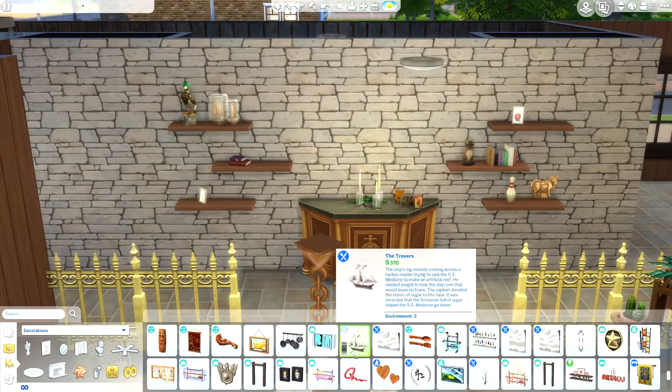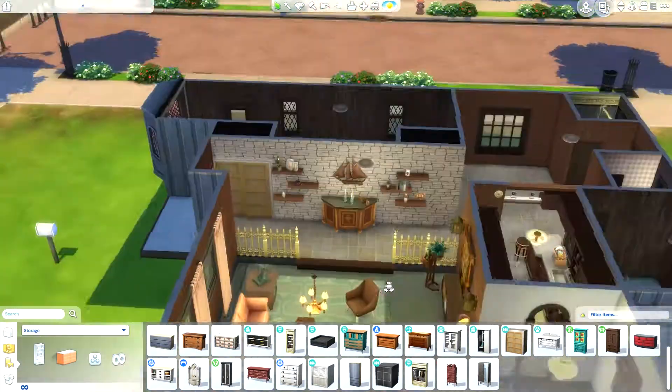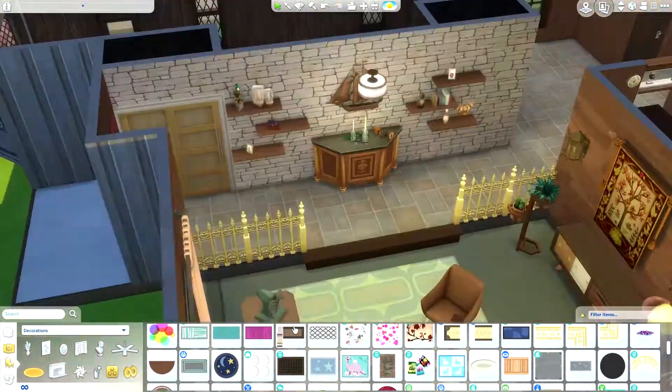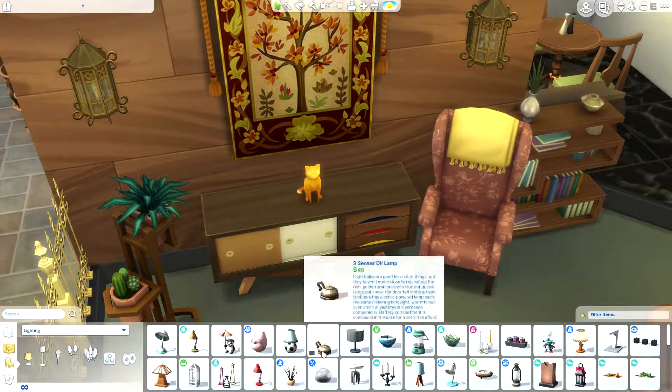I just wanted to have someone live on an off-the-grid lot in Sulani and try my best to have her survive. She died — she got struck twice by lightning. I thought maybe if I quit the game without saving, I could get her back somehow.